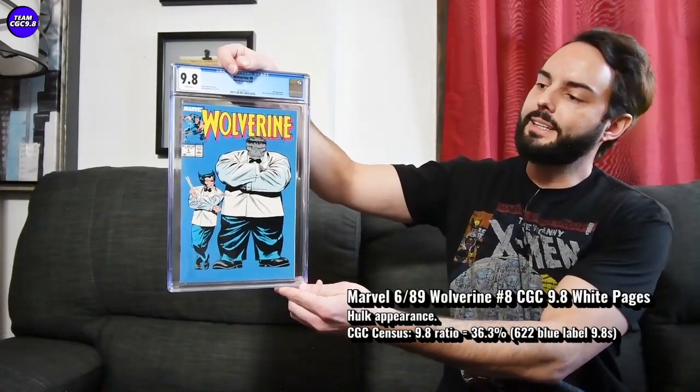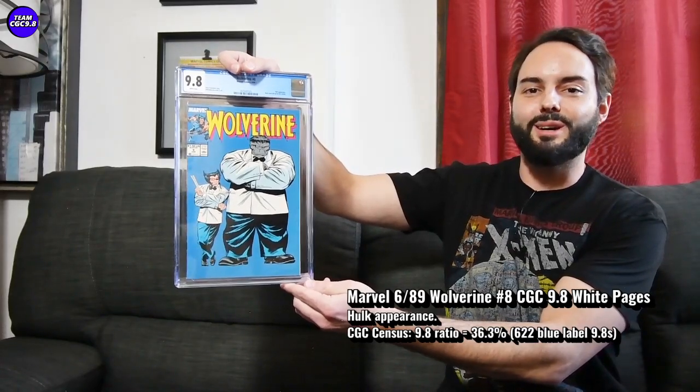Next is Wolverine number 8 — one I do have. You almost can't go wrong with Wolverine and Hulk on the same cover. This is a book I'm really nostalgic for; I had a copy growing up in the 90s. When I got into 9.8 comics about three years ago, this was one I wanted to pick up — not from an investment perspective, just for the nostalgia. It turned out to be a pretty awesome investment-grade book that's appreciating quite nicely.